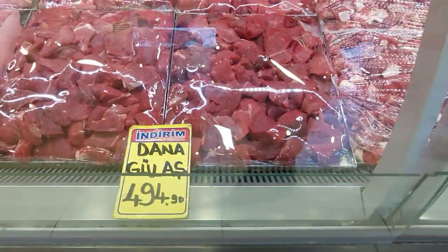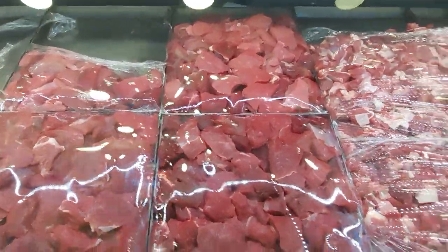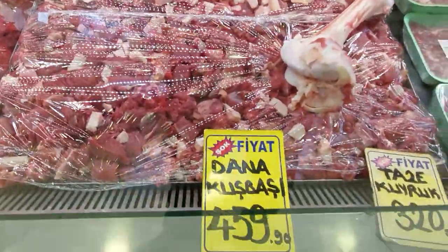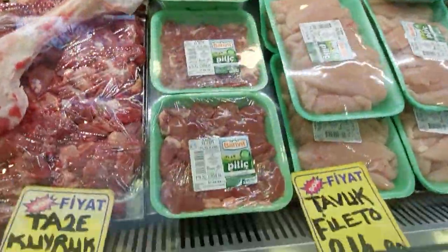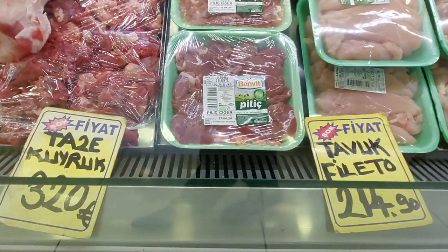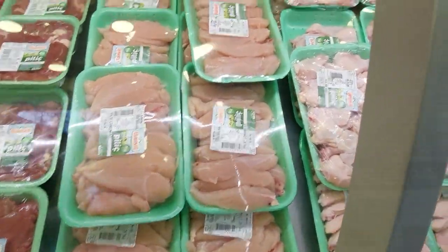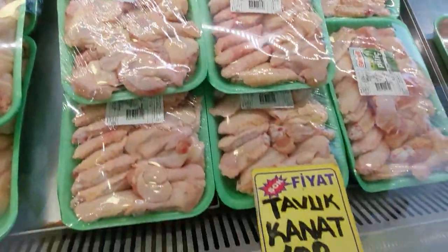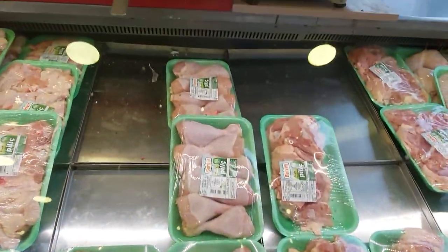This one is dana gulaysh — mixed meat of dana, mixed meat of beef. This is with some fat mixture — nana gulaysh. This is chicken liver, boneless chicken, chicken wings, chicken drumstick. This is completely the chicken section.